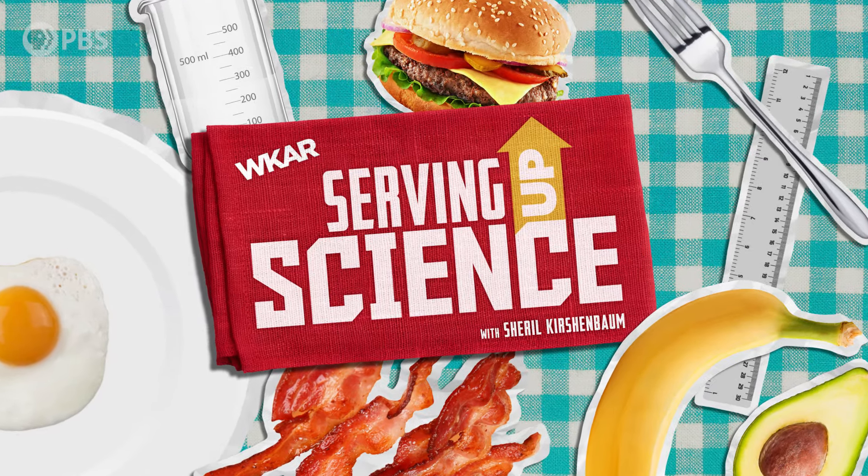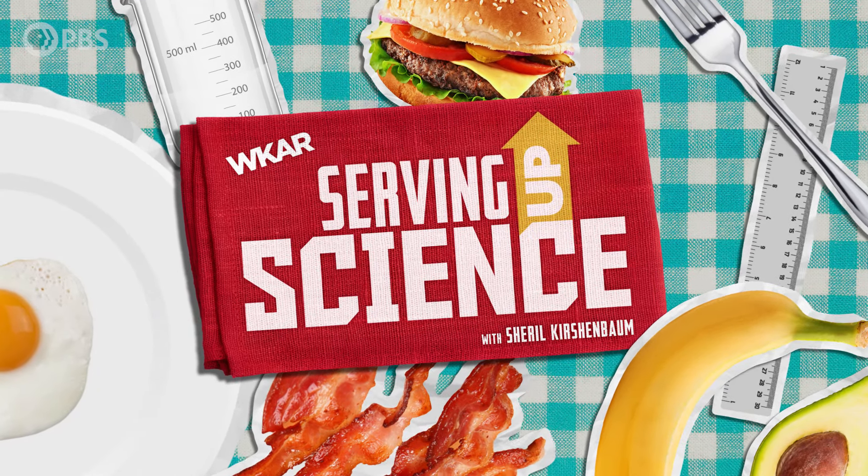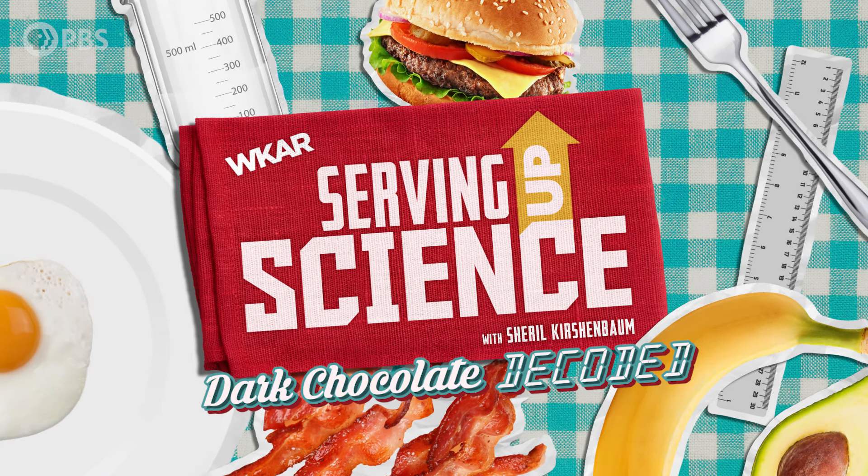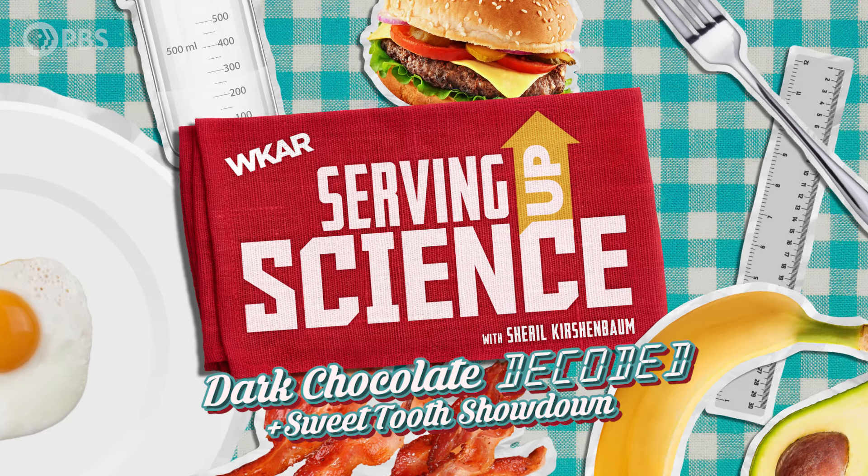I'm Cheryl Kirshenbaum, and on this episode of Serving Up Science, we'll finally figure out what all of those percentages on dark chocolate really mean. We'll also find out what really high percentage chocolate tastes like.